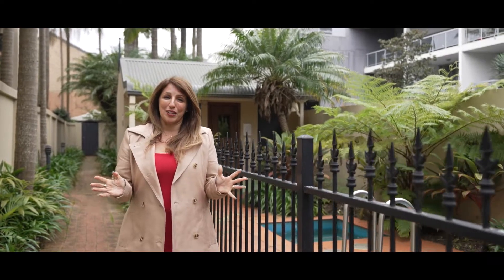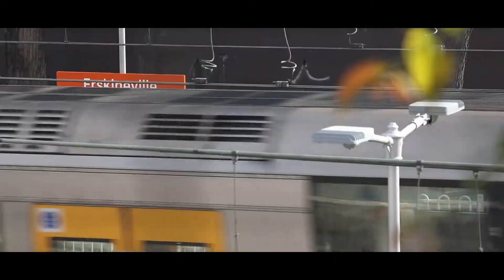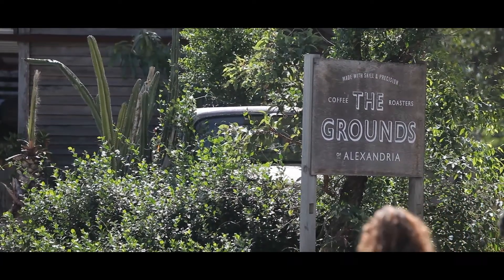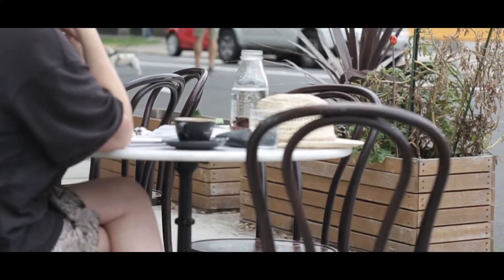Having personally lived in Lawrence Street and raised my family here, I know what a superb location this is. It's a moment's walk to Erskineville train station. You have the grounds of Alexandria just down the road, and at the end on Fountain Street you have a magnificent doctor's surgery, dentist, and all the cafes are just on your doorstep.